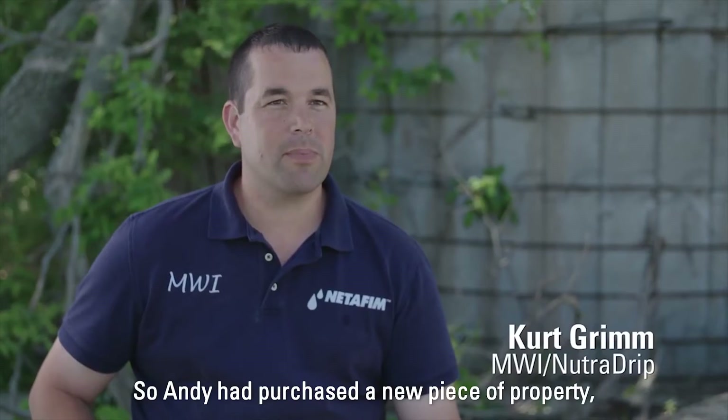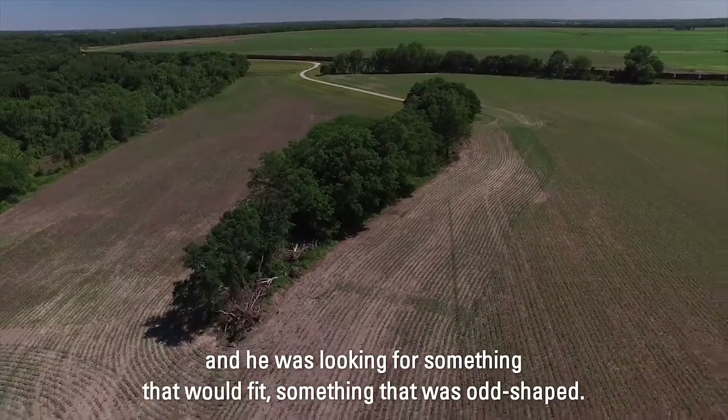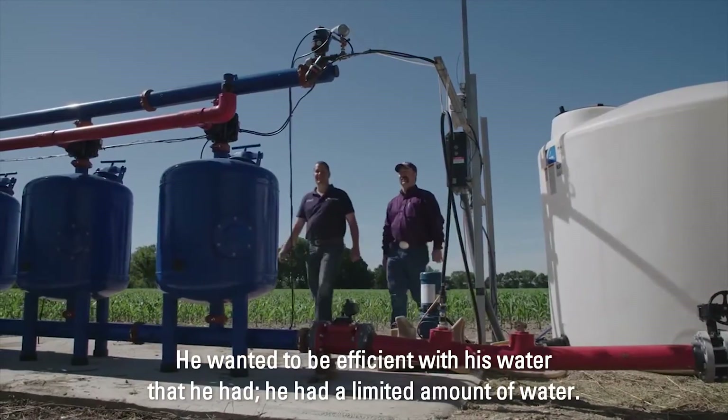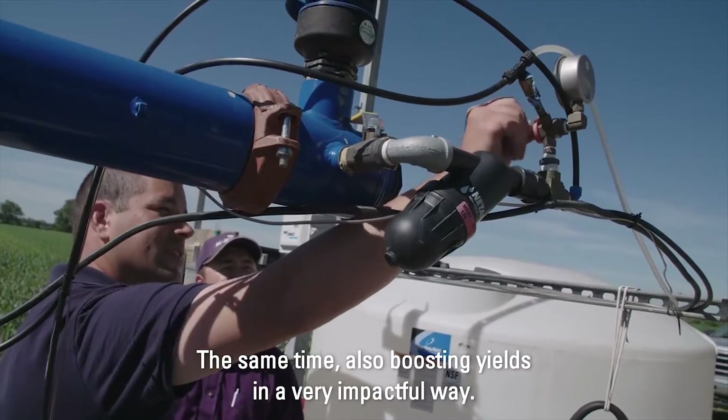Andy had purchased a new piece of property and was interested in adding irrigation to it. He was looking for something that would fit an odd-shaped field. He wanted to be efficient with the water he had, while also boosting yields in a very impactful way.